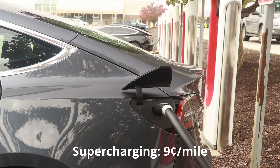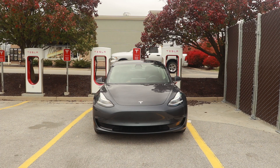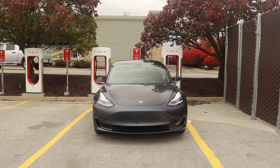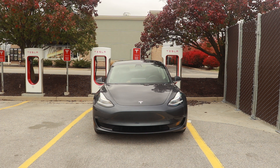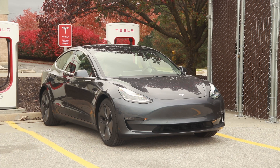Supercharging costs are unfortunately hard to avoid unless you can take advantage of Tesla's referral program for free miles. But one way to reduce costs is to not charge more than you need to. Tesla starts charging more once you get to about 90%, so it costs a lot just to add that last 10%. If you've got enough charge at 90% to reach your destination, it's better to just unplug and save that money. Tesla will also charge idle fees while your car is sitting there not charging, so once you're done it's best to unplug and move your car.